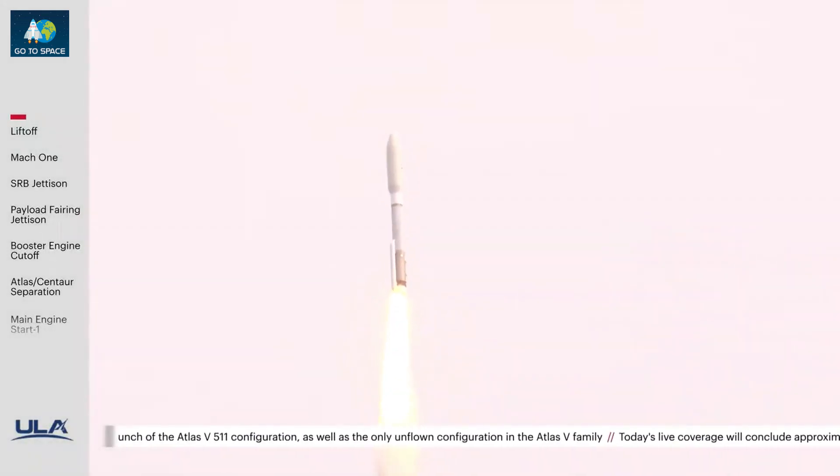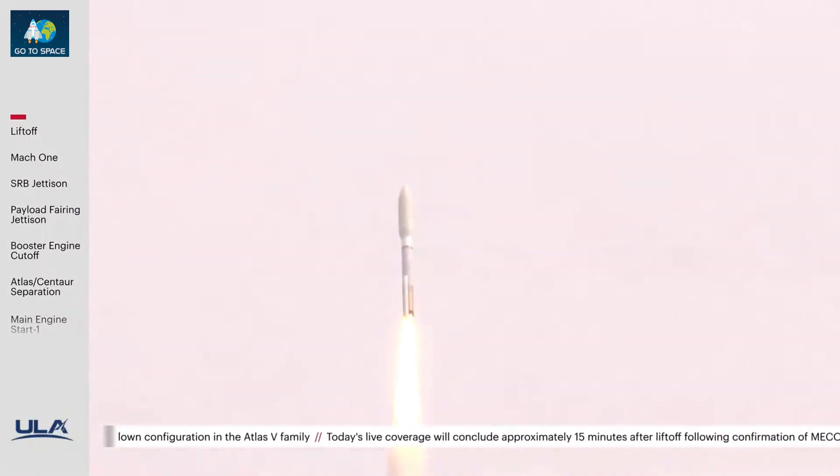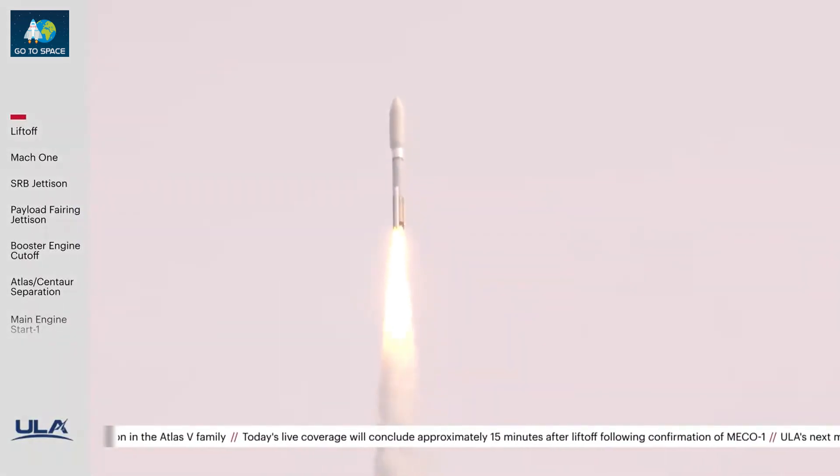Now passing 30 seconds into flight. Vehicle completing the pitch-over maneuver, body rate responses continue to look good. Engine operating.